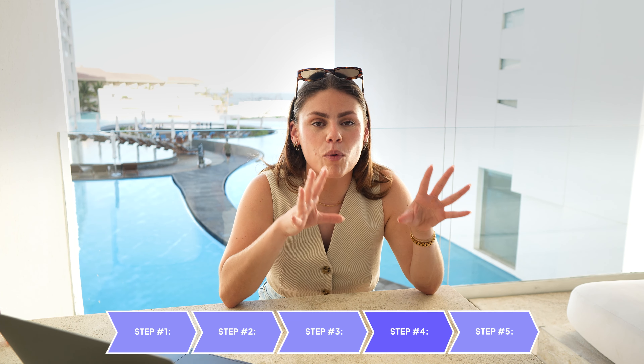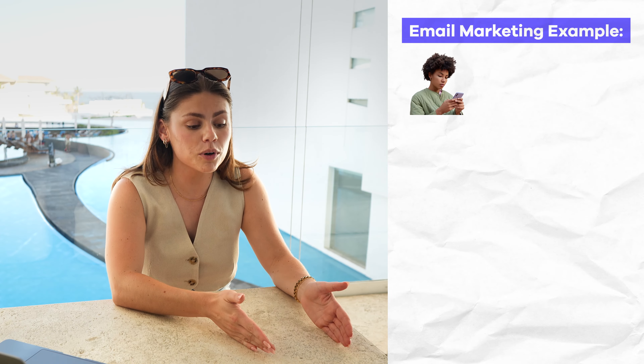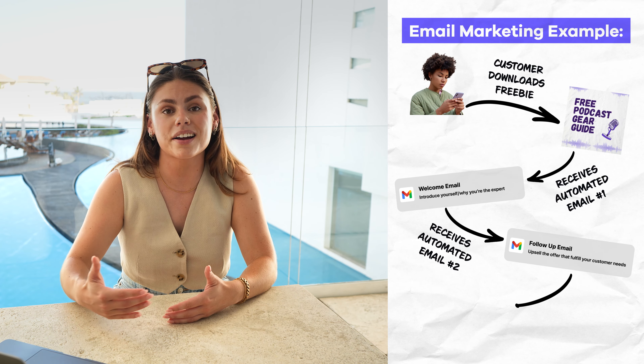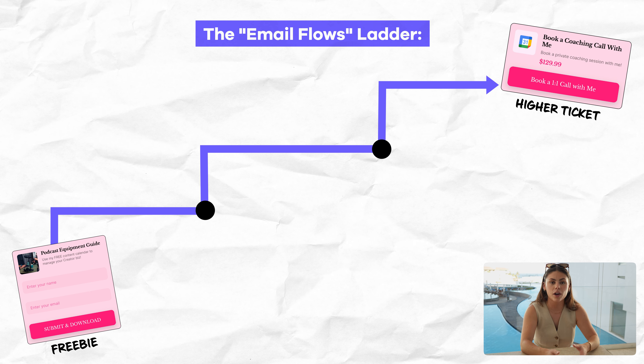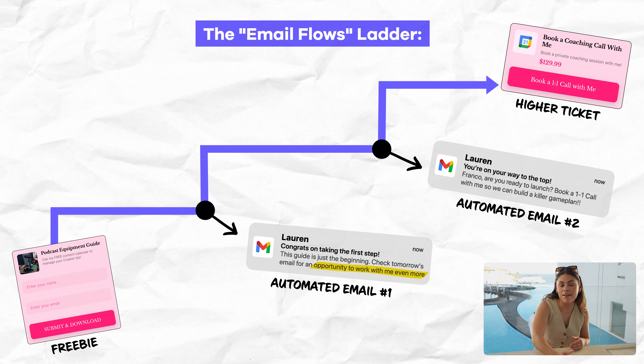Step four is even more important: setting up your email campaigns. This opens up a direct line of contact between you and your customers, even while you're away. Setting up your email flows is super simple and can be done through Stan. I recommend having an email flow set up for each one of your products, because a customer opting into your freebie is going to be at a very different stage of their customer journey than someone purchasing a high-ticket product from you. Think about your digital products like a ladder — your freebie is step one, and your higher-ticket product is step four. Your email flows actually act as steps two and three. Whatever next step on the ladder they have, communicate why purchasing that product would be the right next step for them.